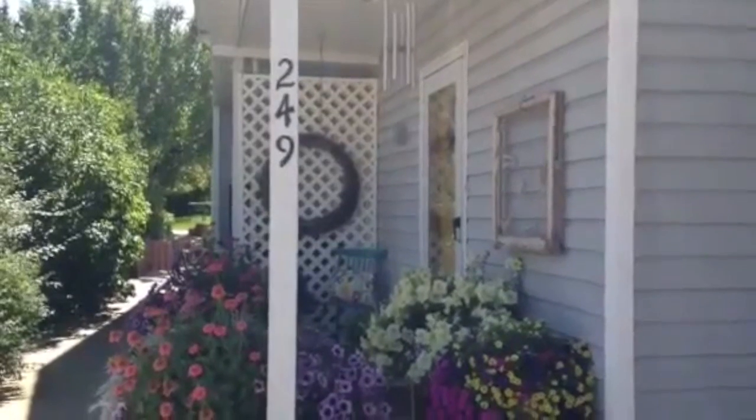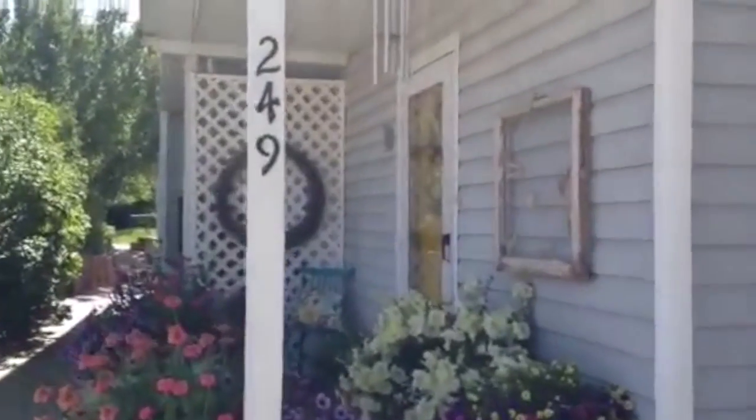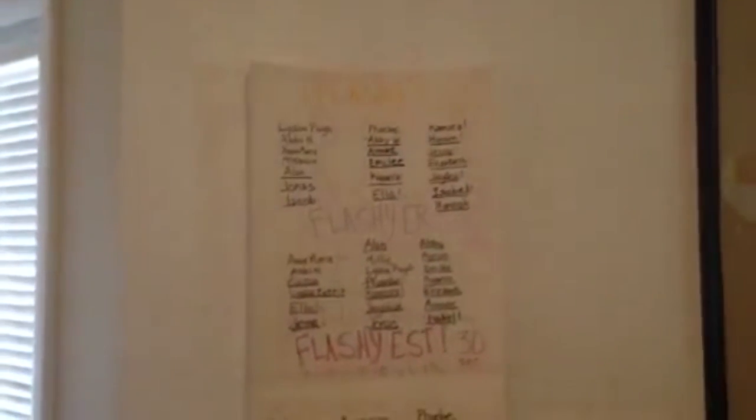Hi, this is Denise Frost. I'm giving you a virtual tour of my piano studio at 249 West Center in Monticello, Utah. This is where the kids can see it when they wait with parents. I have various different things on the walls from time to time. This is encouraging students to get their music flashcards done so that they can do it super quick.